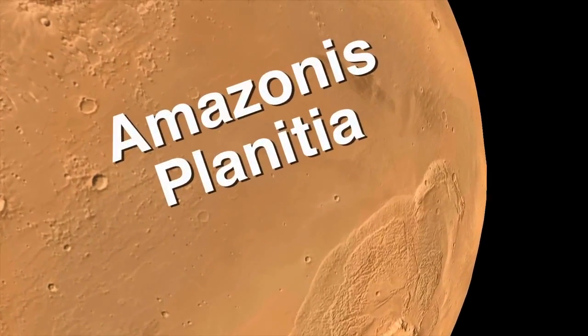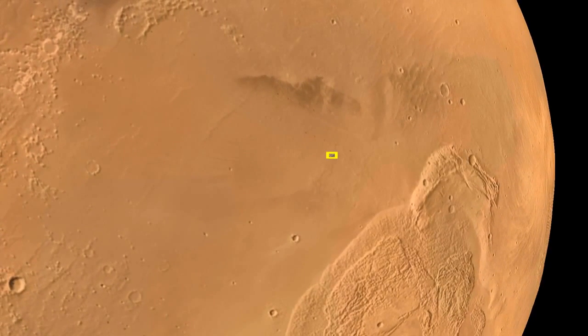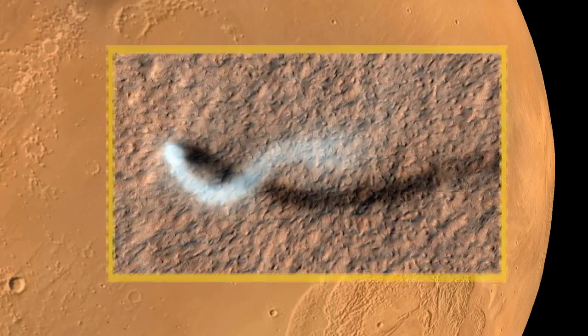This season is northern spring on Mars. At this time, the ground's getting hot, and when the ground gets hot, it can produce dust devils.